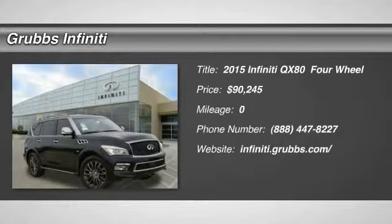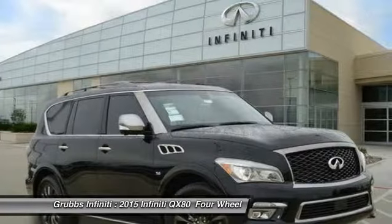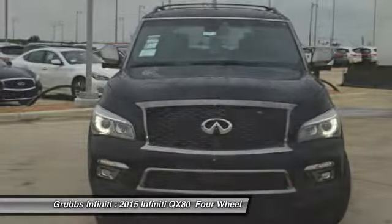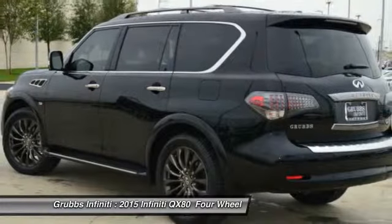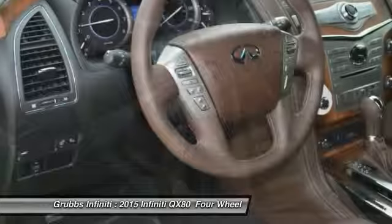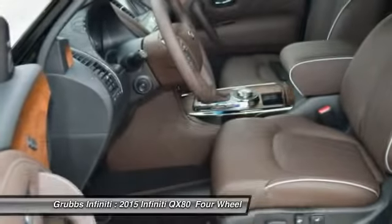The 2015 Infiniti QX80. If you are in the market for a full-size luxury SUV with all the latest technology to make driving easier, look no further than the Infiniti QX80. It packs a strong engine, excellent manners, and a well-equipped cabin.